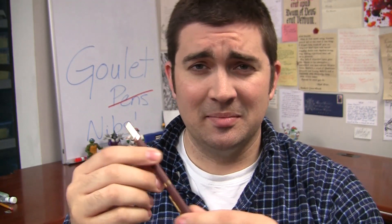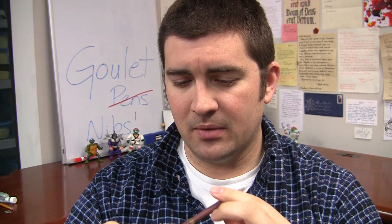It is a slimline ballpoint. It's pretty laughable to me now, but it does have an important place in history because that is the pen that really got me started on this track to lead Goulet Pens where it is today.